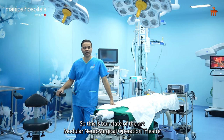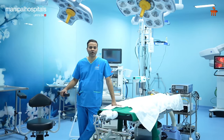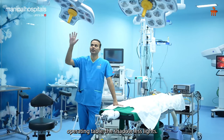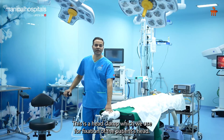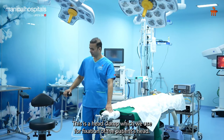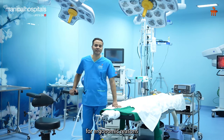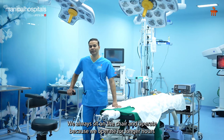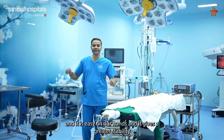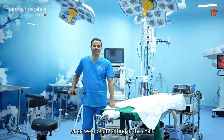This is our state-of-the-art modular neurosurgical operation theatre. We have a state-of-the-art operating table, shadowless lights, and this is a head clamp which we use for fixation of the patient's head. This is a neuro chair, which is a hydraulic chair. For ergonomic reasons, we always sit on the chair and operate, because we have to operate for longer hours and it gives greater stability.